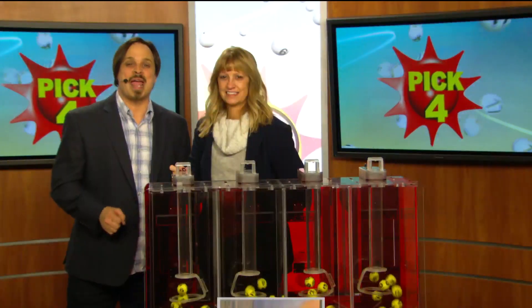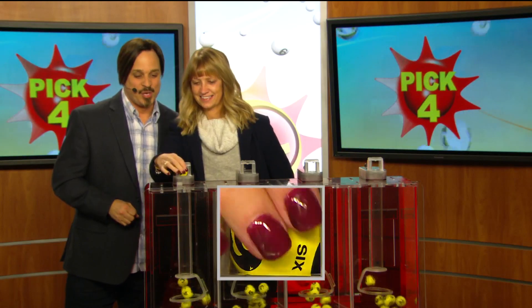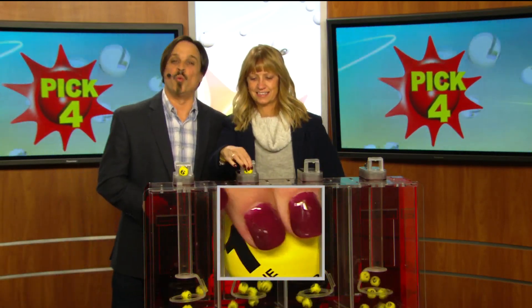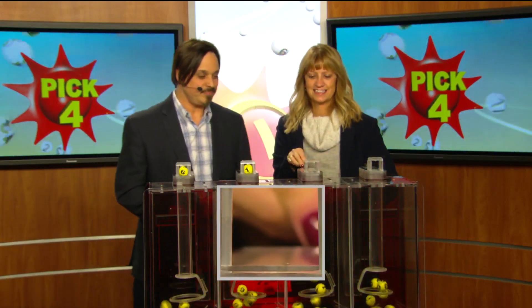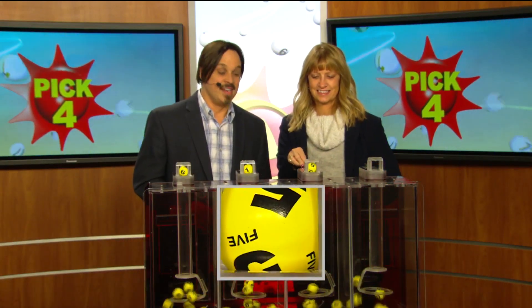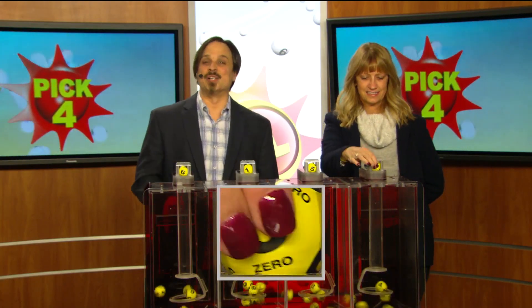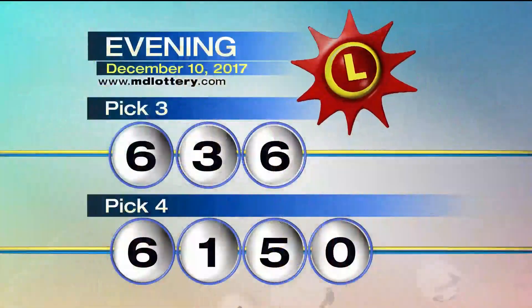Moving it over to the pick four game. Drawing official Janine Fratantonio is all set. We start your game off with a six as printed on the ball, one, next a five, and zero — making tonight's winning pick four number 6150.